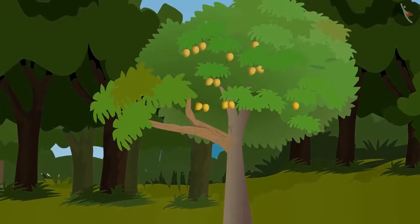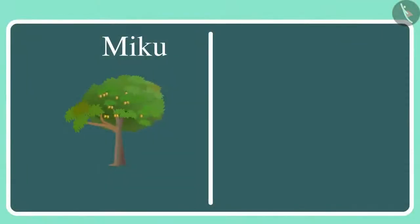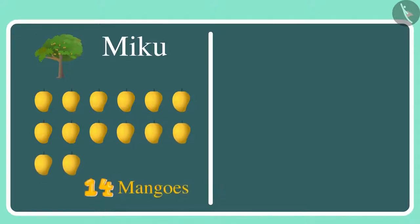This is Miku's tree and this is my tree. Miku's tree has 1, 2, 3, 4, 5, 6, 7, 8, 9, 10, 11, 12, 13 and 14 mangoes.